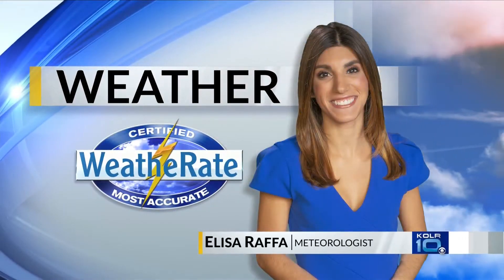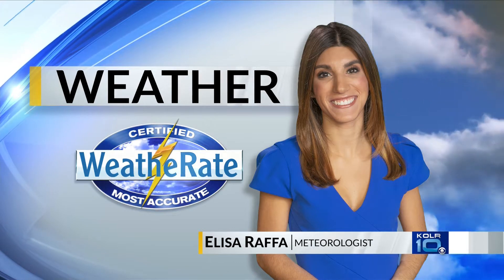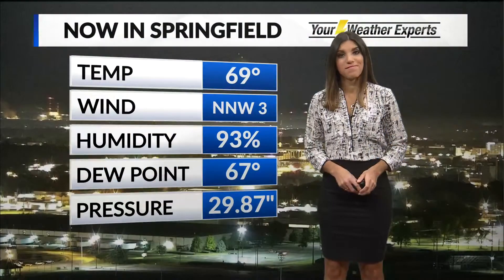And now weather with meteorologist Alisa Raffa, certified by WeatherAid, for the most accurate forecast in the Ozarks. Good morning.